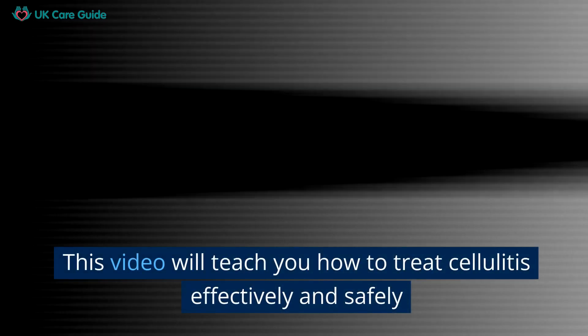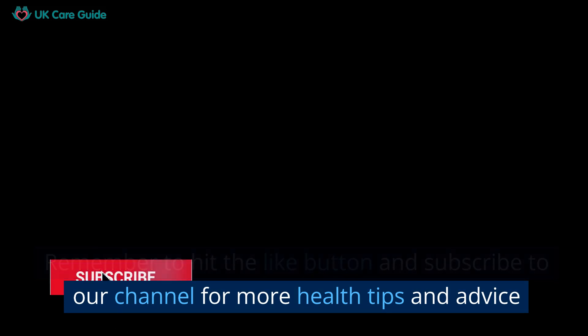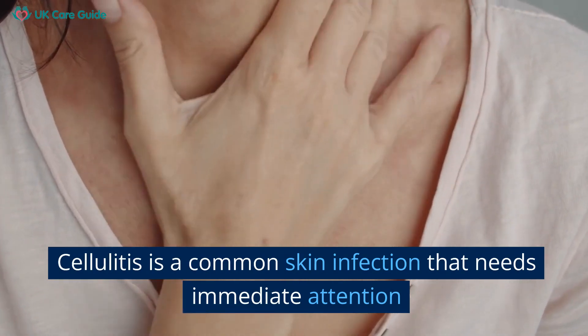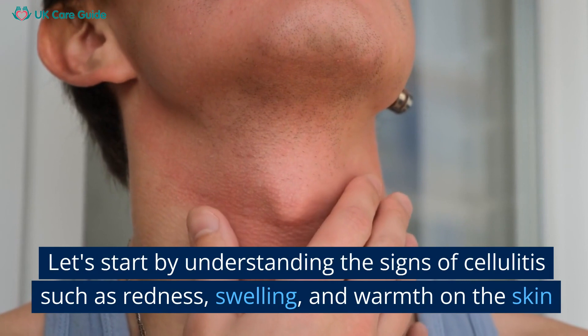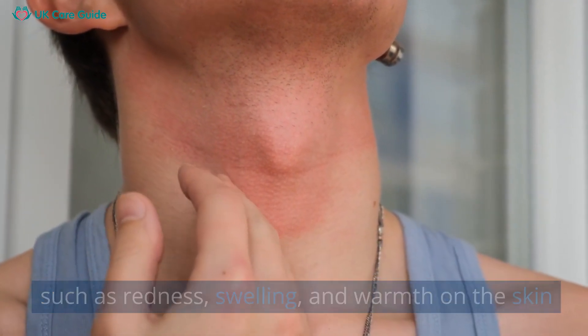This video will teach you how to treat cellulitis effectively and safely. Cellulitis is a common skin infection that needs immediate attention. Let's start by understanding the signs of cellulitis, such as redness, swelling, and warmth on the skin.